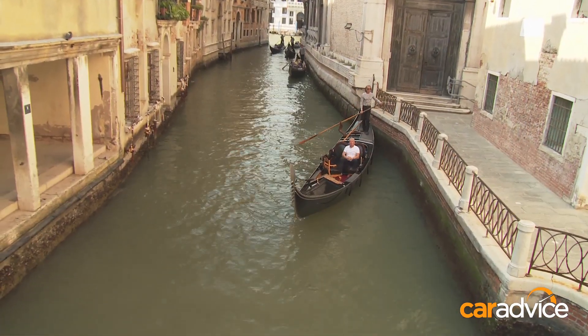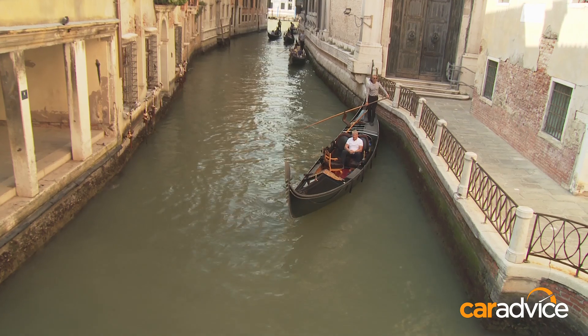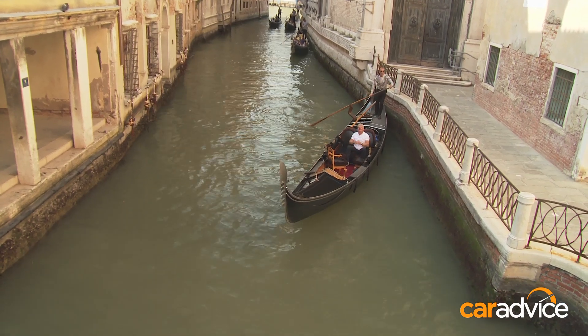Venice — one of the most extraordinarily beautiful cities in the world. It's the city of water, but this isn't boat advice. Venice is the most vulnerable city when it comes to global warming. The water levels are rising, but the car I'm about to drive just might be its salvation.